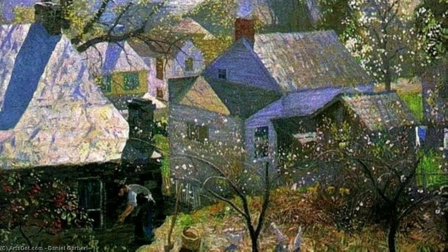In 'Wilderness,' Garber transports us to a secluded forest, where the play of light and shadow creates a mysterious and enchanting atmosphere. The rich, earthy tones and intricate details of the foliage make this painting truly captivating.